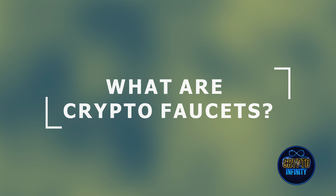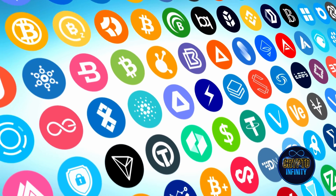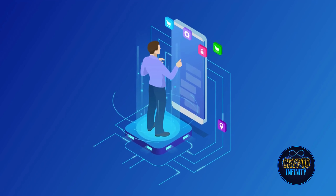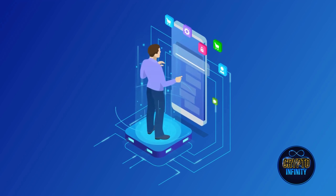Meaning of crypto faucets: You can learn more about crypto faucets by looking at what the word means in English. Most of the time, a faucet is a water source that pours out small amounts of water until it is turned off. In the case of crypto faucets, they give out small amounts of cryptocurrency. The definition suggests that a crypto faucet could be a website, an app, or any other digital platform designed to distribute crypto assets in a growing way.